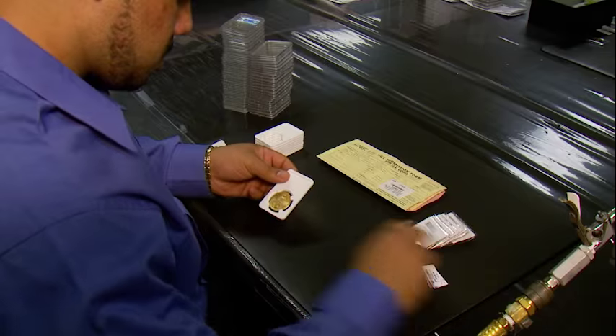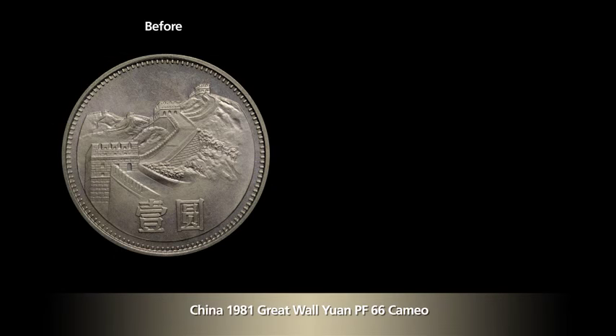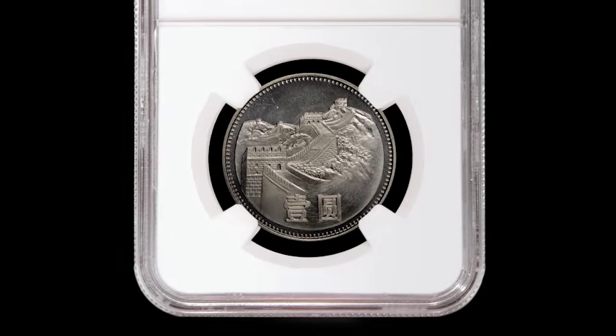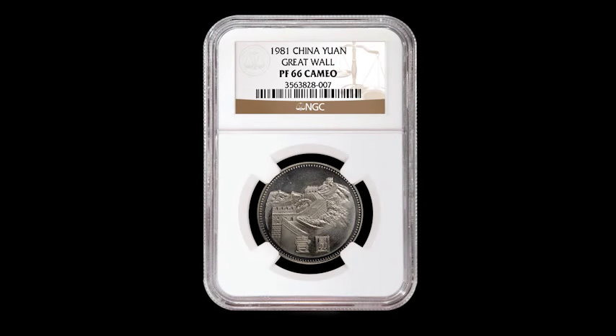In some cases, coins that were previously considered ineligible for grading and encapsulation by NGC, a sister company to NCS, may be considered eligible after conservation. But it's important to note that NCS conservation does not guarantee a higher grade for a coin during NGC grading.